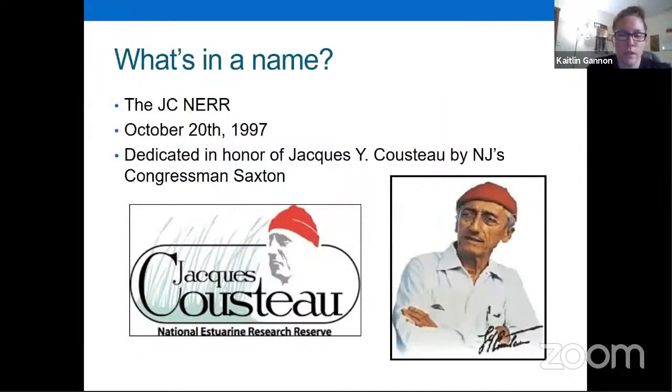We're the only NERRS that is named after a person — Jacques Cousteau. The JC NERR was designated on October 20th, 1997. Congressman Saxton at the time wanted to dedicate our New Jersey Reserve to Jacques Cousteau, because that was the same year he passed away. During our designation ceremony, a few of Jacques Cousteau's family members were actually there to honor him.